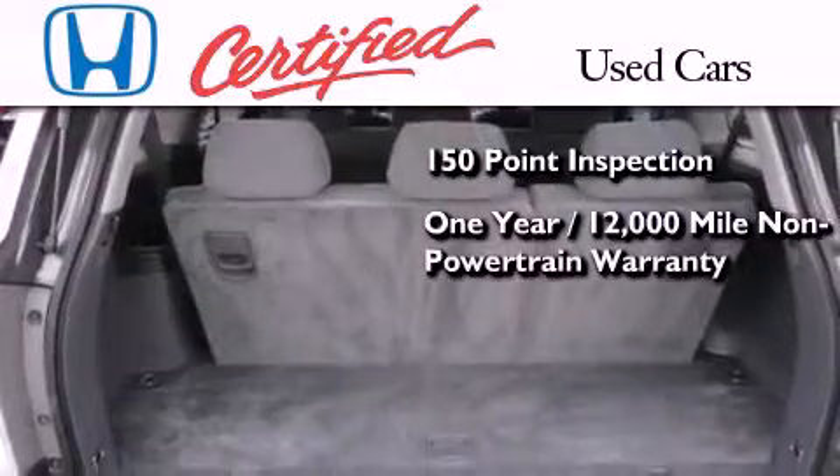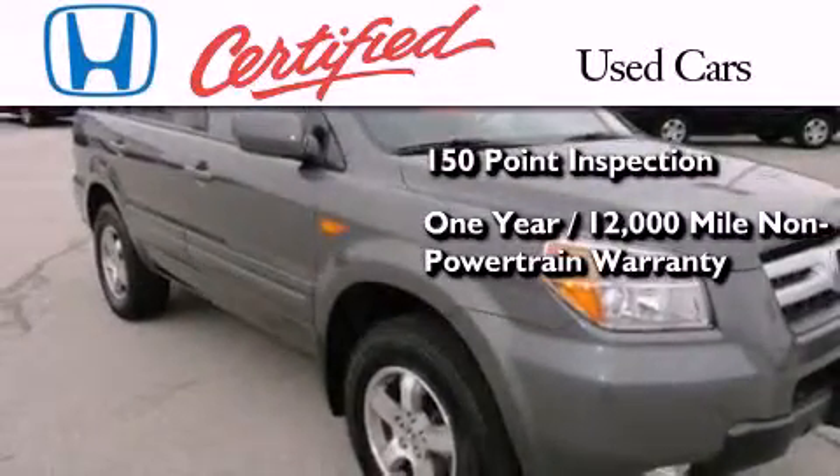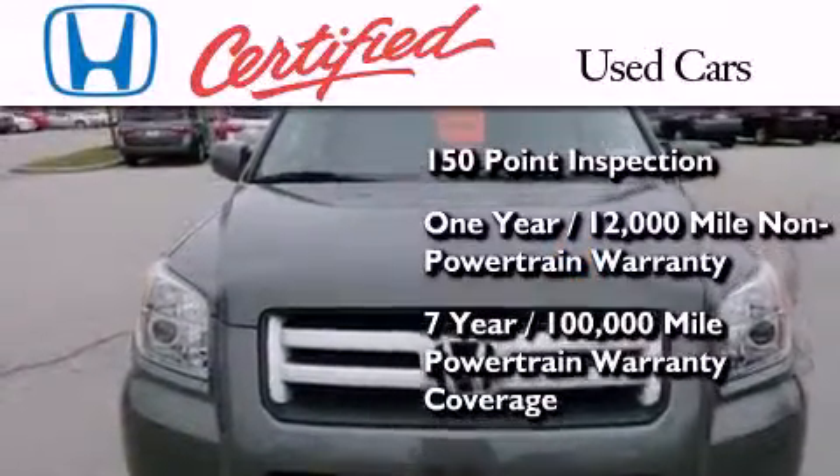It also comes with an additional 1 year or 12,000 miles of non-powertrain equipment warranty coverage on top of what is left on the original new car warranty, and 7 years or 100,000 miles of powertrain warranty coverage.